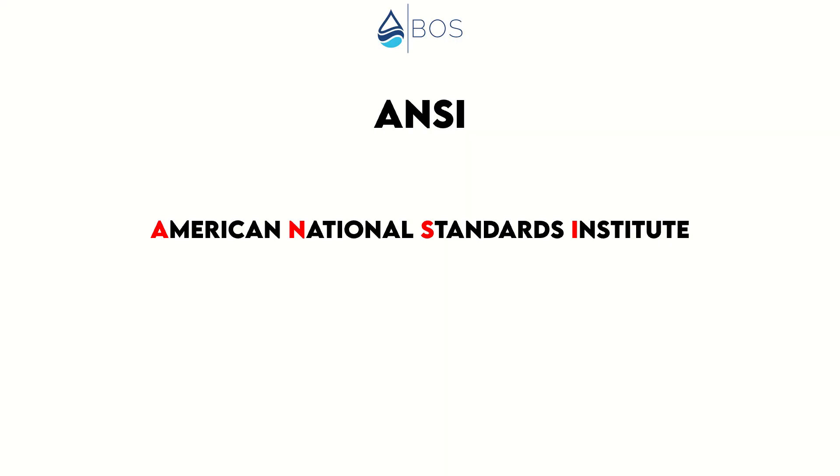ANSI stands for the American National Standards Institute, which is another private non-profit organization. Because water filters are not regulated by the government, NSF and ANSI have joined forces to come up with clearly defined testing methods and procedures to test water filters against. These testing standards always cover material safety and structural integrity of a water filter — making sure that the water filter doesn't leach any toxic substances into the water — and, depending on which standard is being tested, capabilities to eliminate harmful contaminants and/or aesthetic impurities in water.